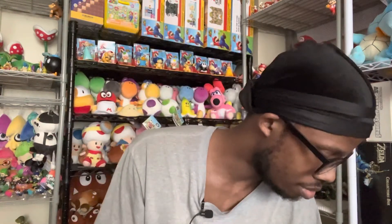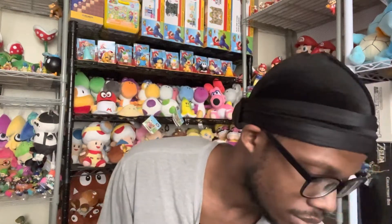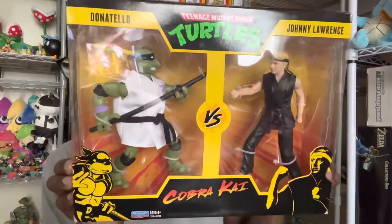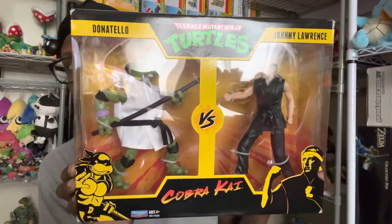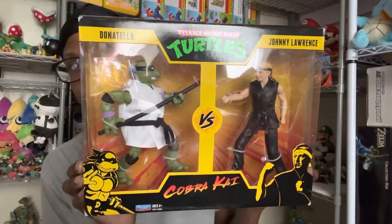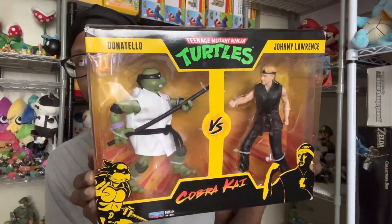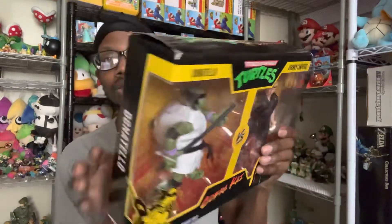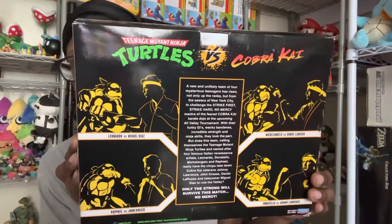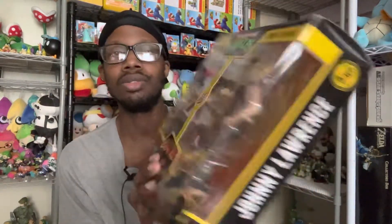I went to Target yesterday and I did find some cool stuff. First thing I found was this — I didn't even know this existed — it's a Donatello and Johnny Lawrence figures set, like a Teenage Mutant Ninja Turtles versus Cobra Kai crossover. The Cobra Kai series on Netflix is really good by the way. I still need to watch season 4. I kind of want to get the other figures in the line too.